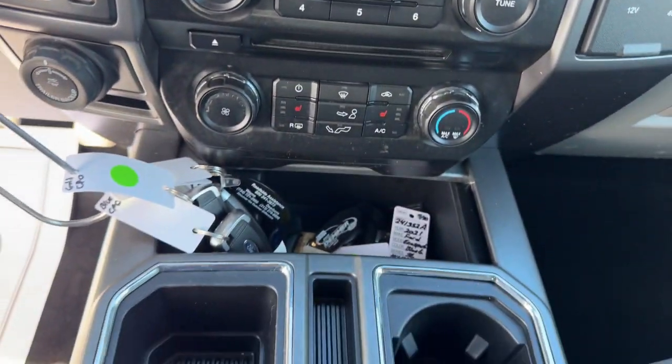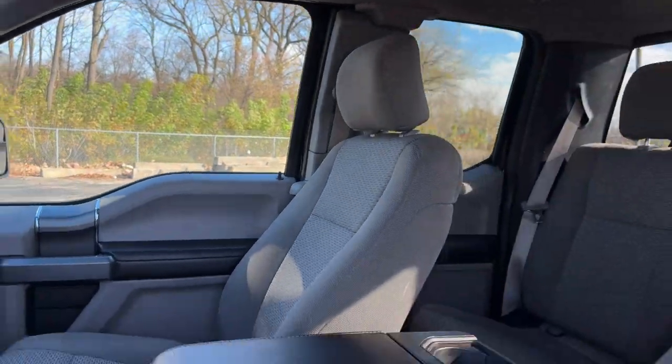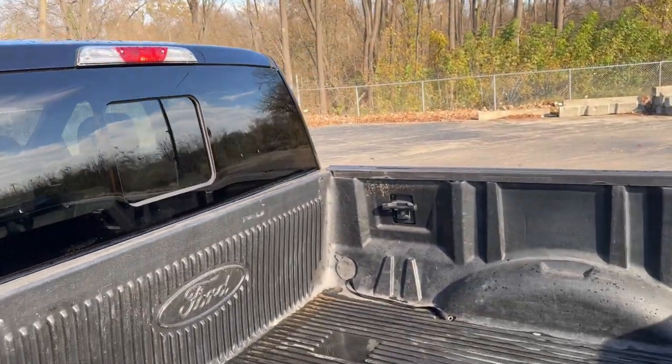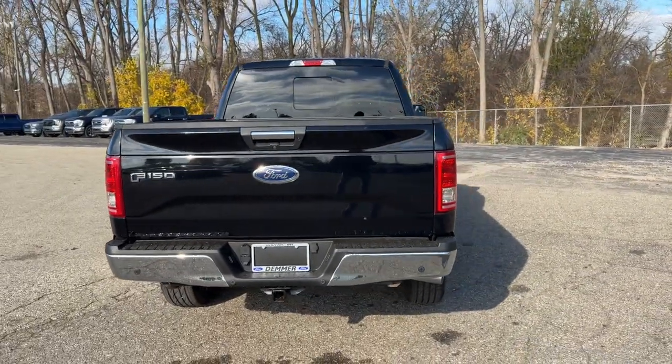Satellite radio, remote engine start, chrome wheels, backup camera, heated mirrors, trailer hitch, heated front seat, leather-wrapped steering wheel, electronic stability control, power driver seat.